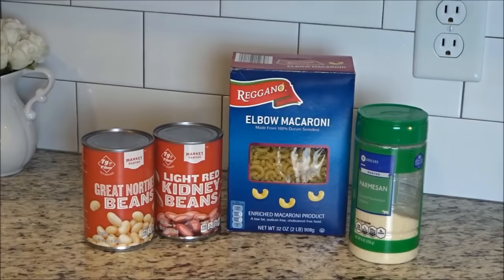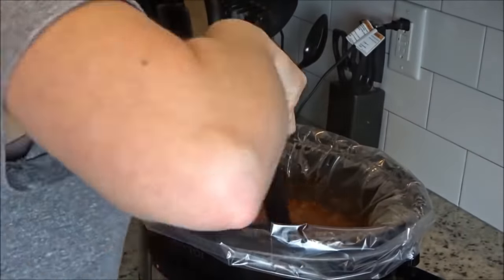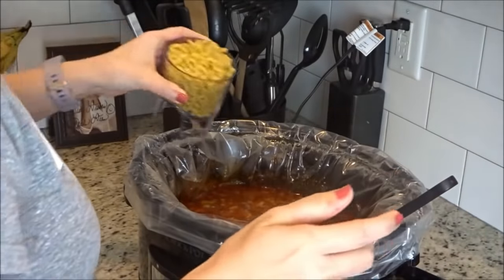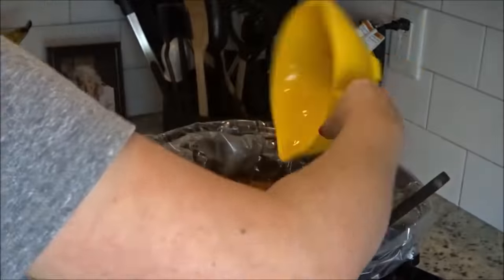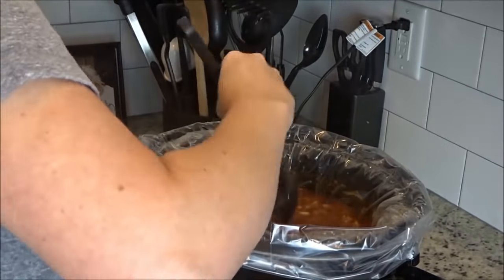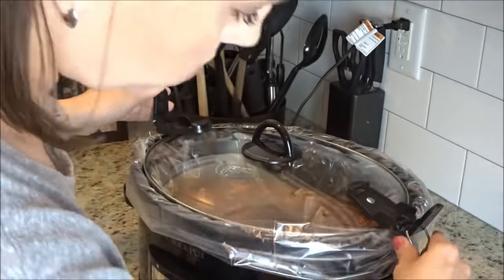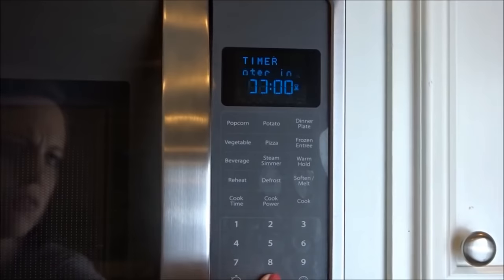You probably noticed I didn't put in the beans or the pasta — you do that 30 minutes before you're ready to eat. It's been all day and it's almost time to eat. Right before we eat I make sure that all of the sausage is chopped up, then I add in the uncooked macaroni, and add in the beans which have been drained and rinsed. Then I pop the lid back on and set the timer for 30 minutes — just time for the pasta to cook.